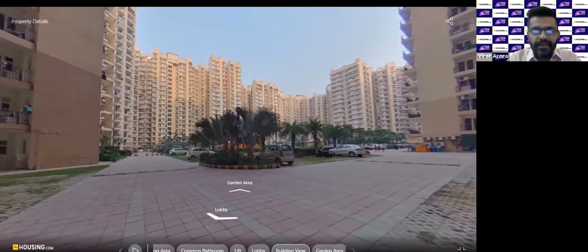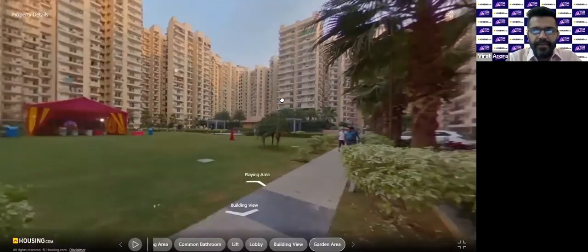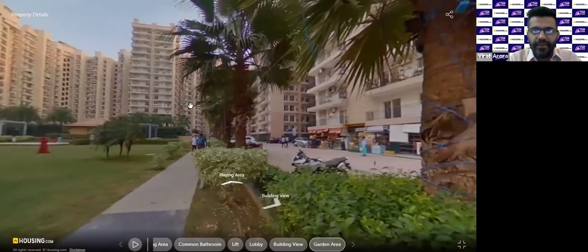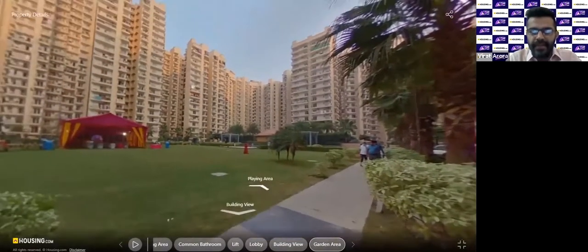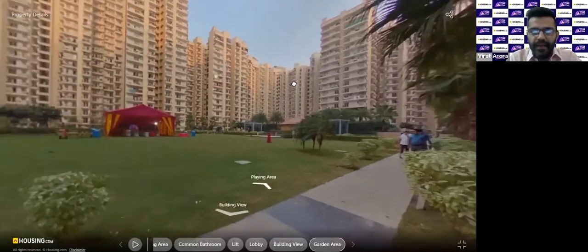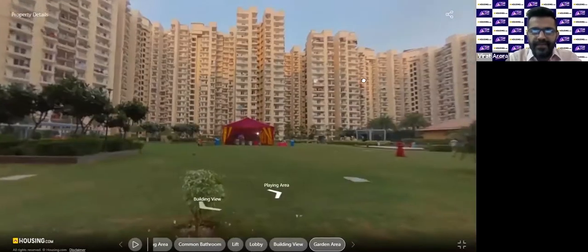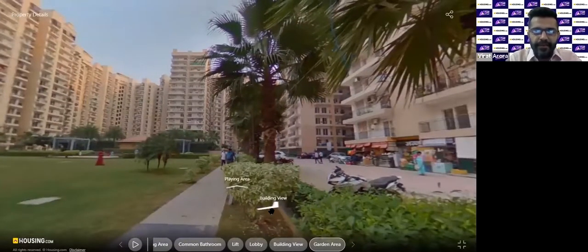It's a ready-to-move-in property located between the ground and sixth floor. Let's look at the garden area first. The project has all the amenities one can think of — a swimming pool, a kids' play area, a supermarket inside the project itself. It's a gated society with proper security and a clubhouse. All the facilities you'd expect in any modern gated society are available here.